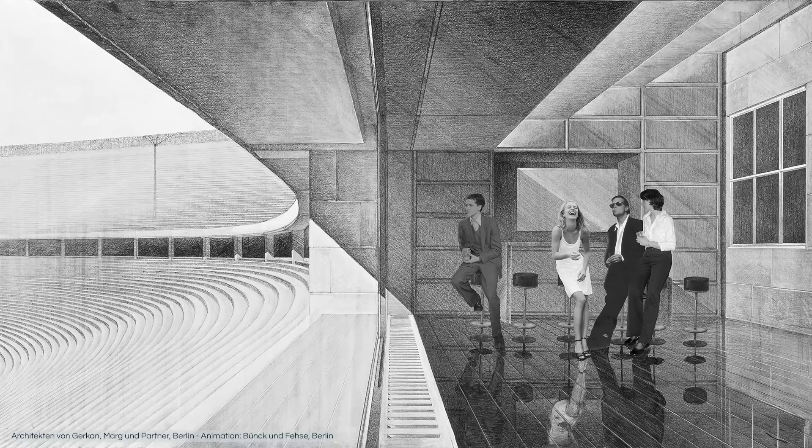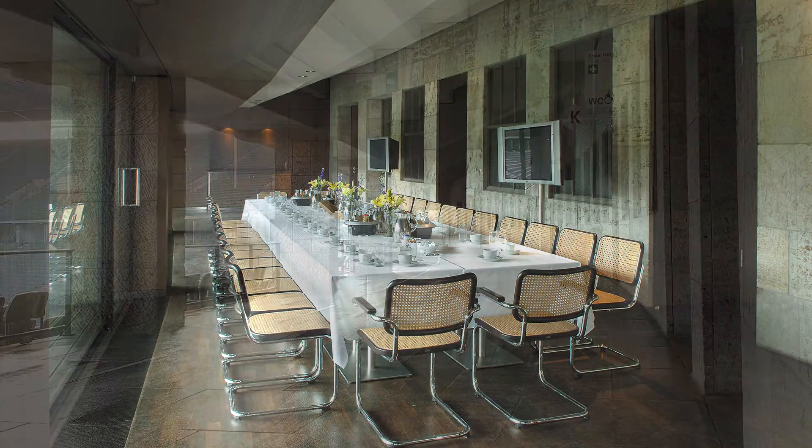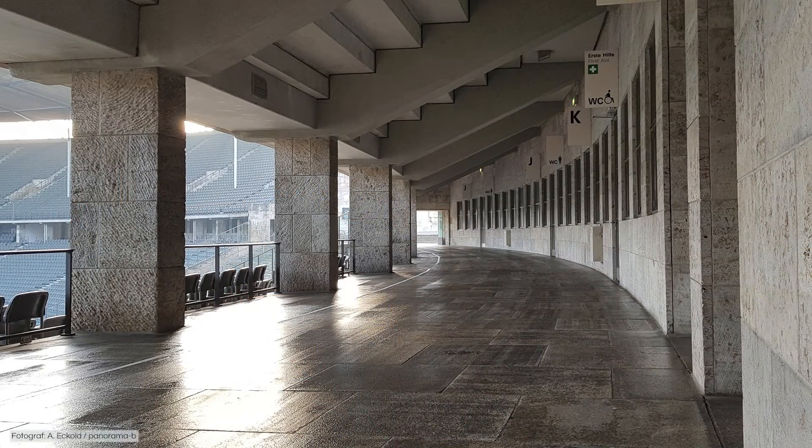The architect was also given the task of creating modern VIP areas in the stadium. Again, a compromise needed to be found with the Office for Monument Preservation, which allowed the restructuring of the open gallery in the middle of the southern and northern sides. Today, one can still move freely in the eastern and western curved stands.